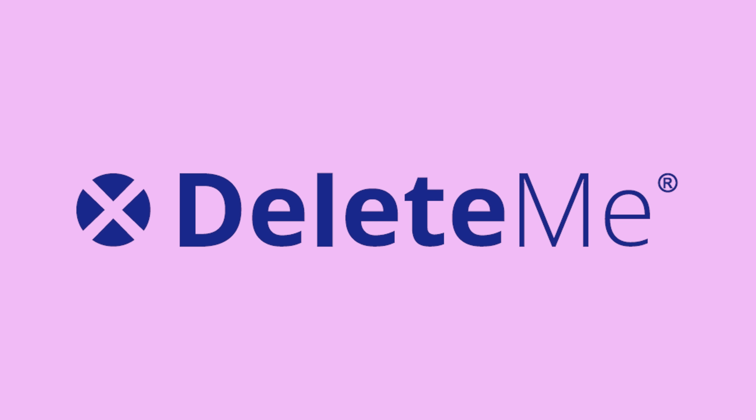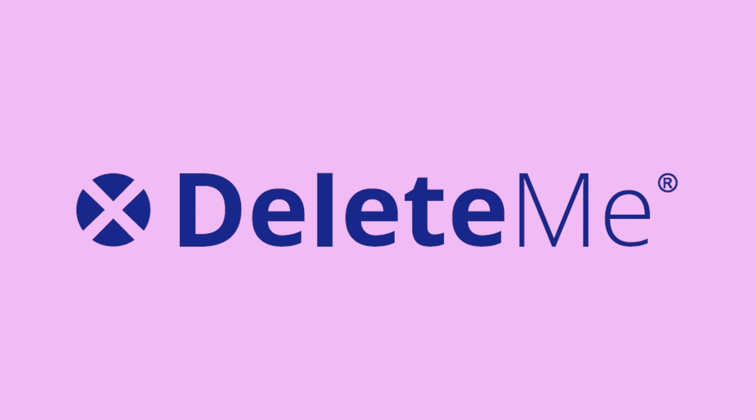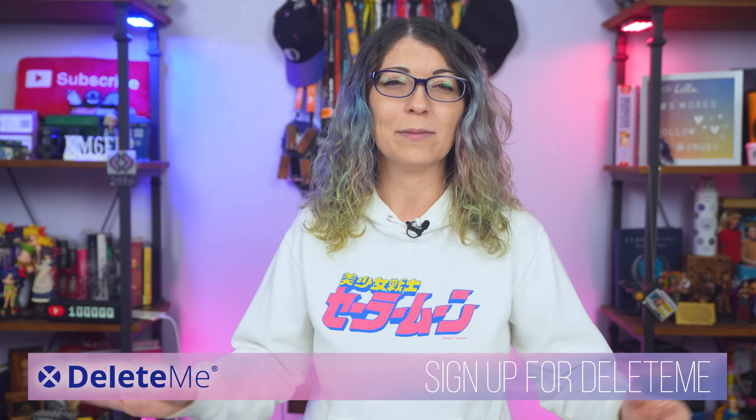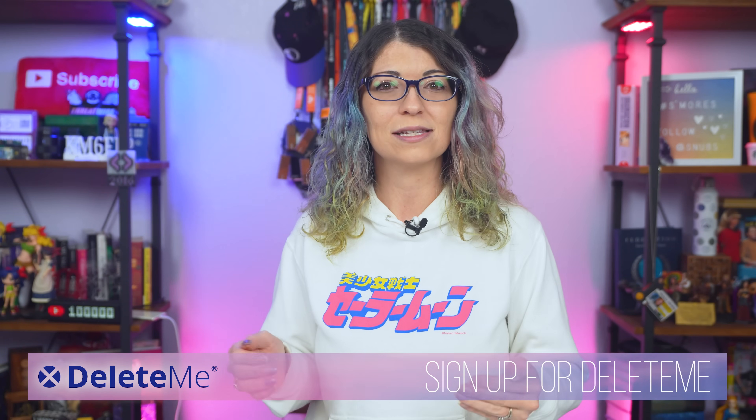I'm taking a look at mobile browsers because I'm so annoyed at all of these companies online who sell and share our data and it being collected on data broker sites. So I'm also very happy to partner up with one of my favorite companies, Delete Me. Your personal information is being collected and sold by data brokers all the time, putting your privacy at risk.